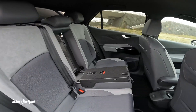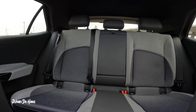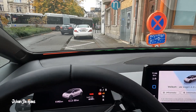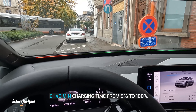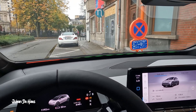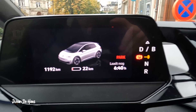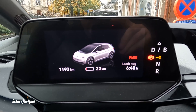Most of the chargers in my area are AC chargers, so I charged the car there. I charged from 5% to 100% in 6 hours and 40 minutes, achieving a speed of 11 kilowatts based on the ID.3's onboard AC charger.